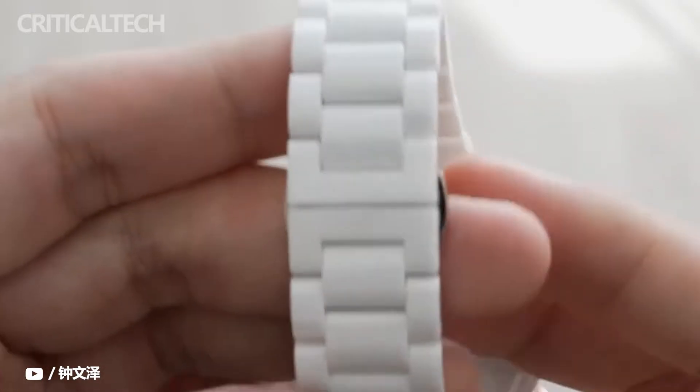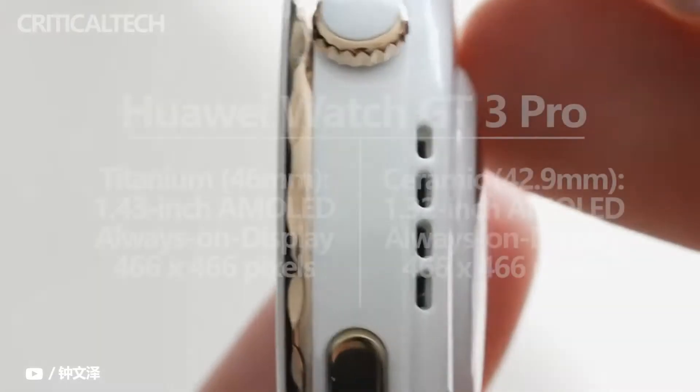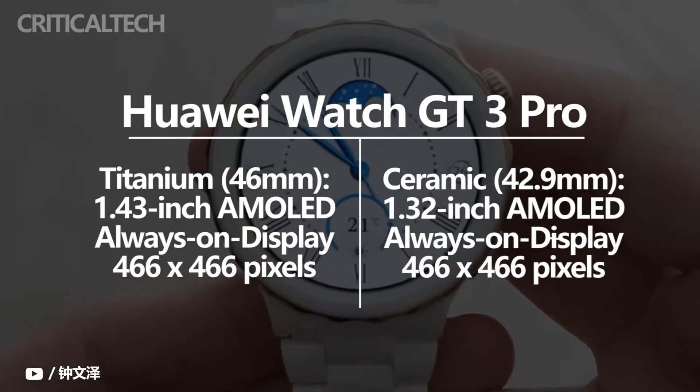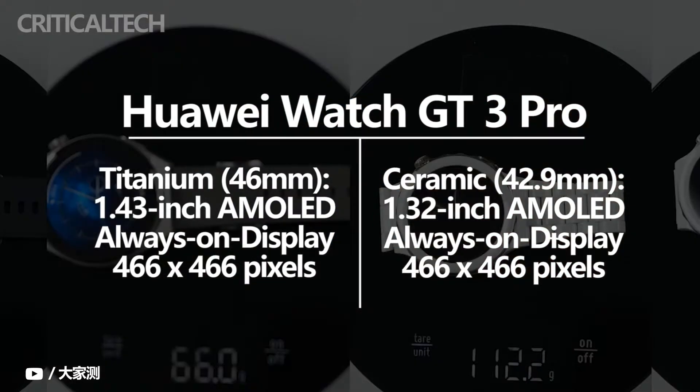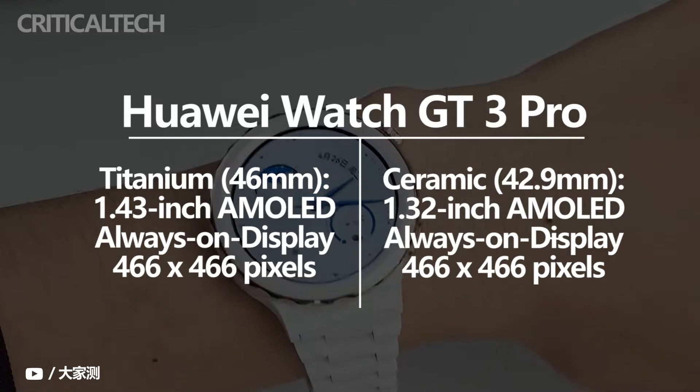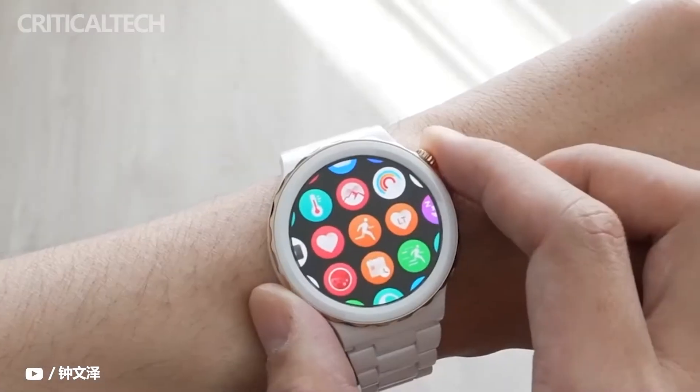The Huawei Watch GT3 Pro comes in 43 and 46 millimeter circular dial sizes. The former features a 1.32-inch screen whereas the latter has a 1.43-inch display. Both variants come with an AMOLED panel, ceramic body, and sapphire glass. The smartwatch has a traditional crown and a physical button on the right side of the device, and is water resistant up to five meters.